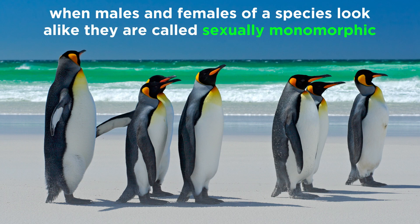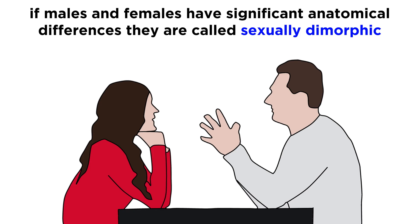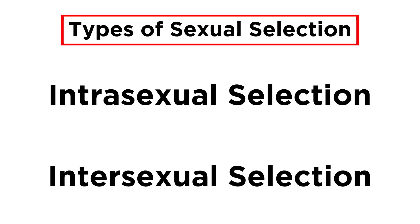Species where males and females look alike, such as penguins, are called sexually monomorphic, whereas if males and females have significant anatomical differences, such as with humans and many other mammals, these species are called sexually dimorphic. As we touched upon when first introducing natural selection, there are two types of sexual selection, those being intrasexual and intersexual.